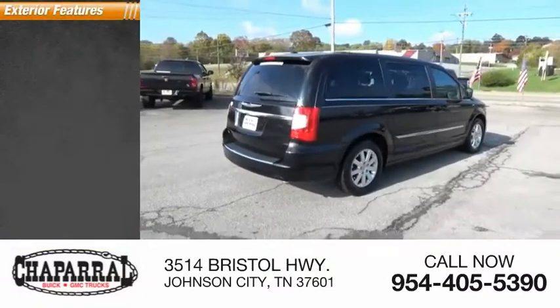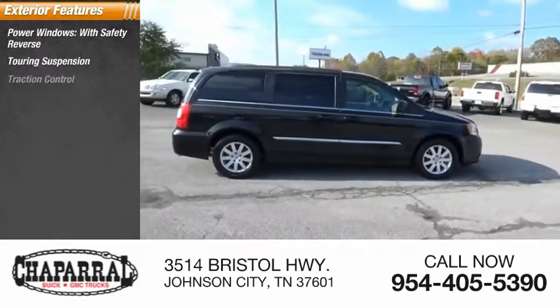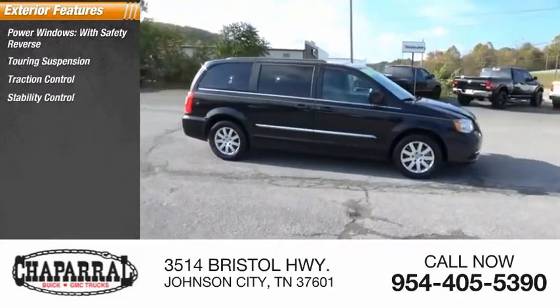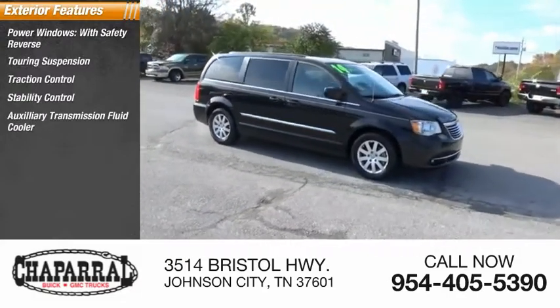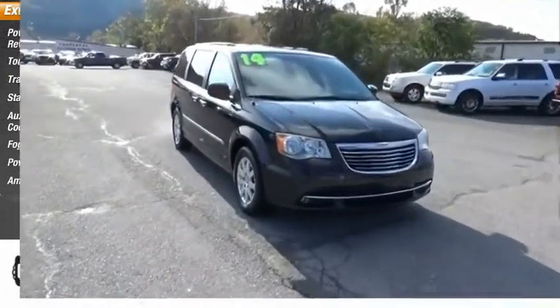Here are some of this vehicle's great options: power windows with safety reverse, touring suspension, traction control, stability control, auxiliary transmission fluid cooler, fog lights, power brakes, ambient lighting, and braking assist.